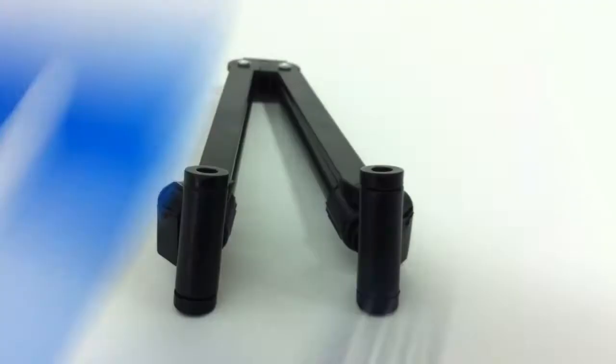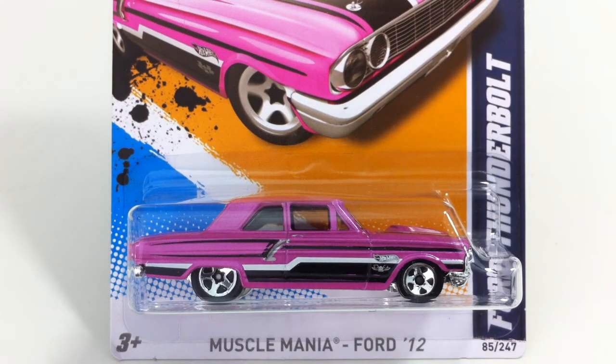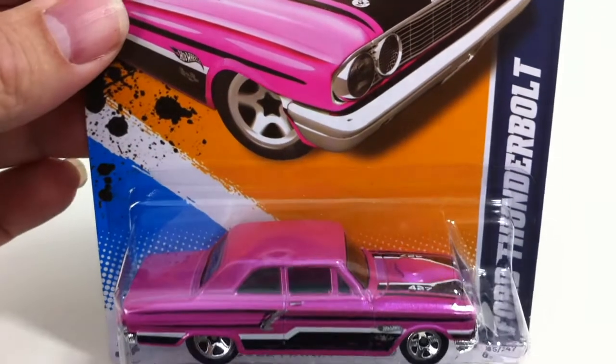Here's another one of the pink Walmart cars, and that is the Ford Thunderbolt. Again, these were put out by Walmart — I think they were for breast cancer awareness month. And they went fast. These are hard to find. They're not particularly expensive online, but I never saw one of them in the store.